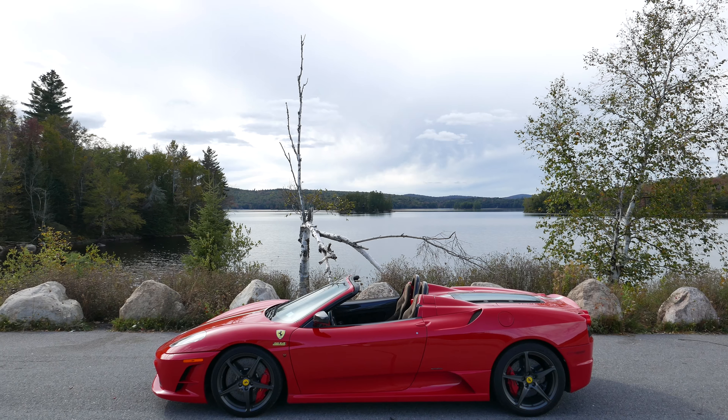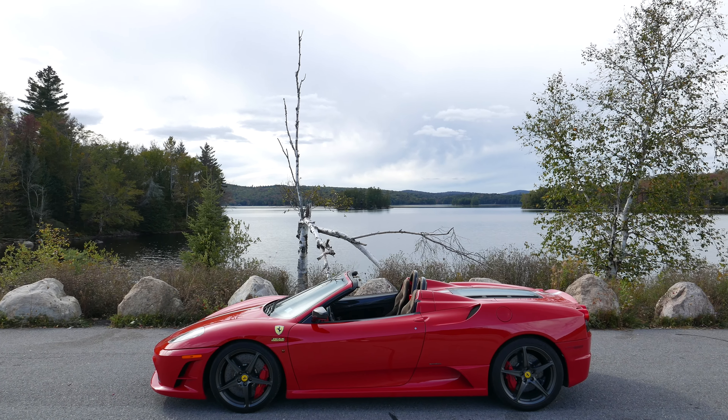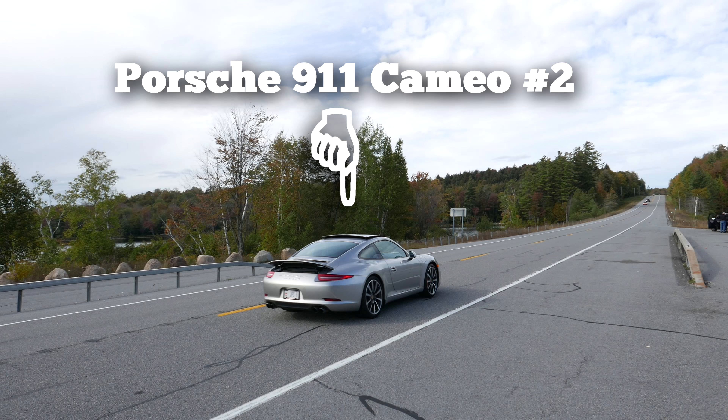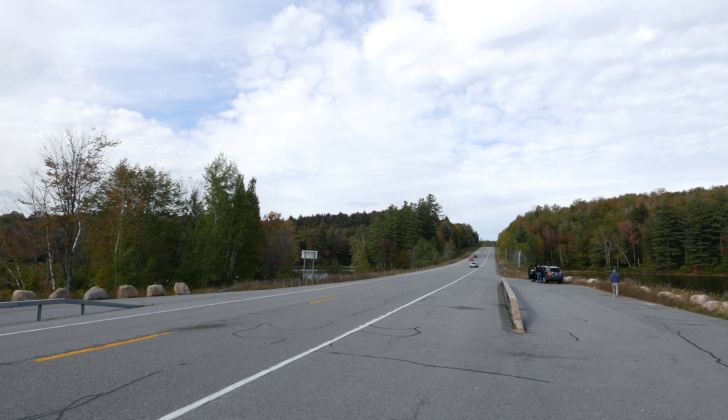Just outside of Tupper Lake, yet another Porsche cameo. This one is the 991.1, a Carrera S — you can tell by the exhaust pipes and no rear fender vents like on the 991.2 version. Clearly these guys had the same idea: touring the Adirondacks in a car built for these kinds of roads and vistas.